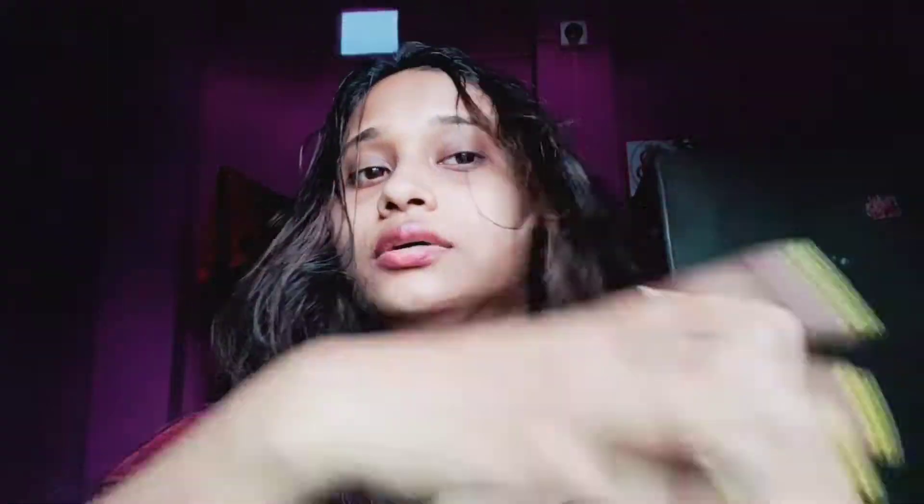Let's leave the hair oil in for 3 to 4 hours. I recommend you wash the hair oil out in the late afternoon.